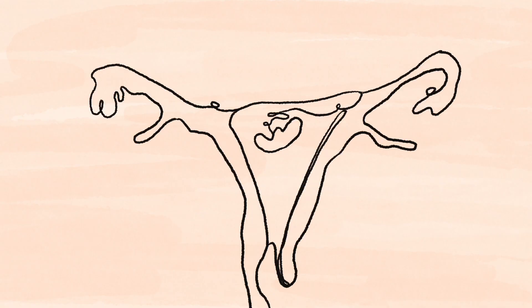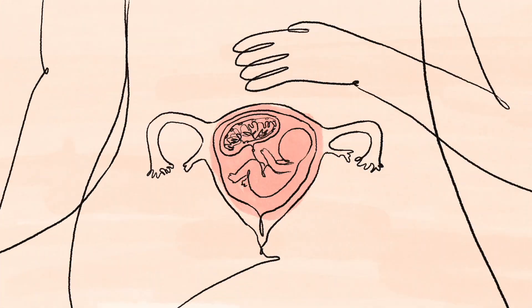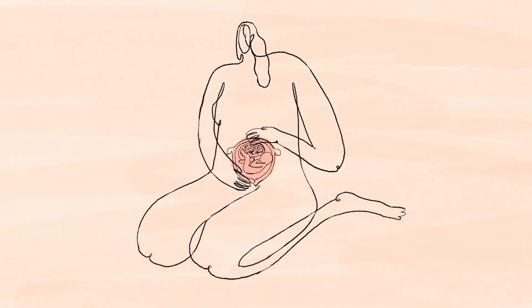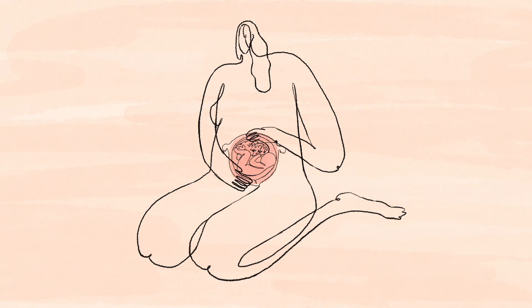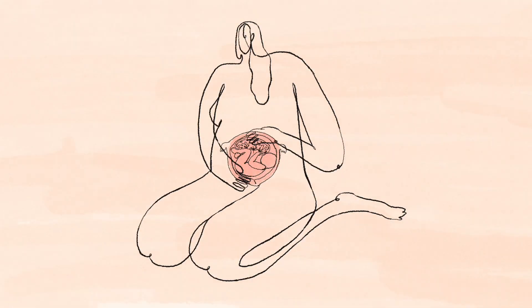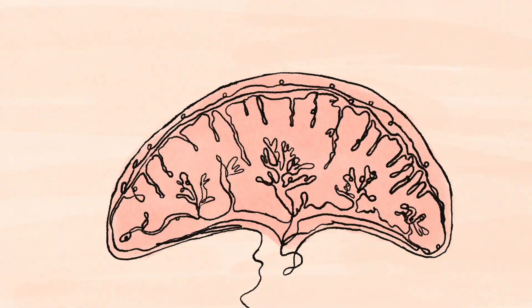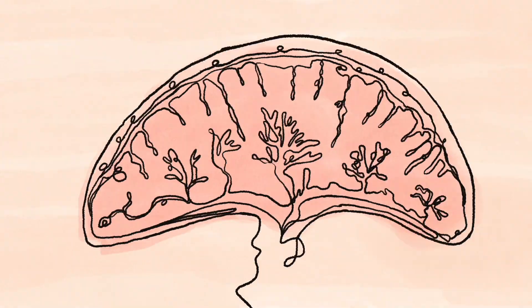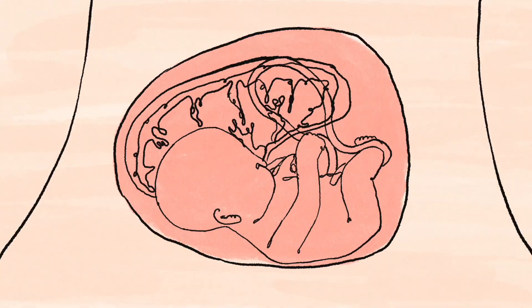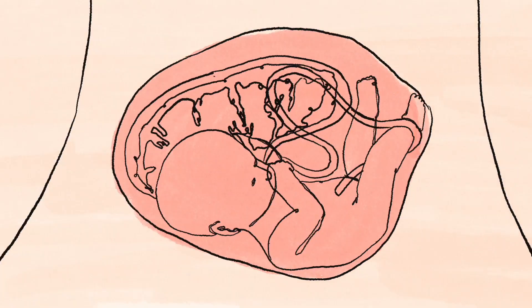When human life forms in the womb, the placenta is the single line of communication between baby and mother. The placenta supplies nutrients and oxygen to support the baby throughout pregnancy. It is a temporary human organ, meaning it grows in a woman's body throughout pregnancy and is then expelled from the body after birth. The growing baby also uses the placenta to communicate with its mother.